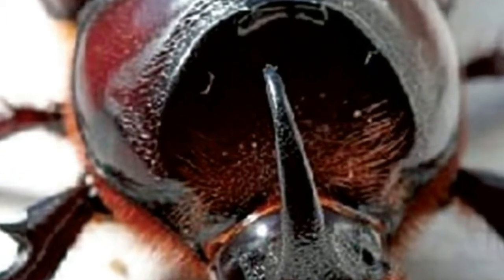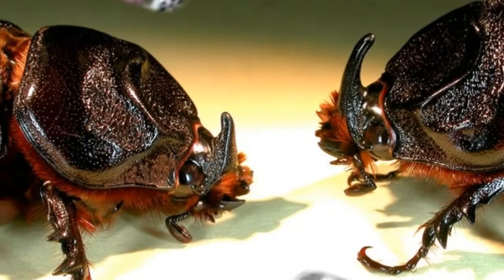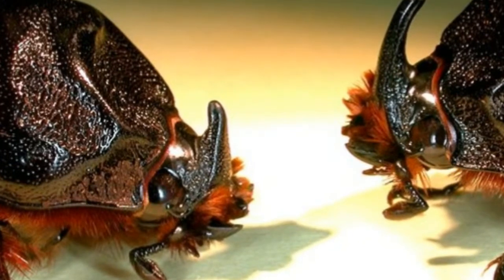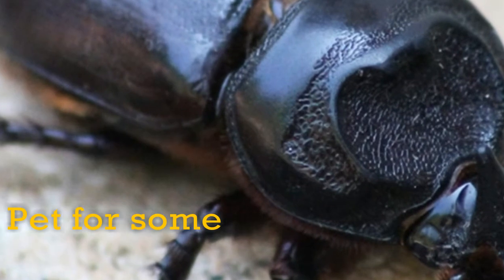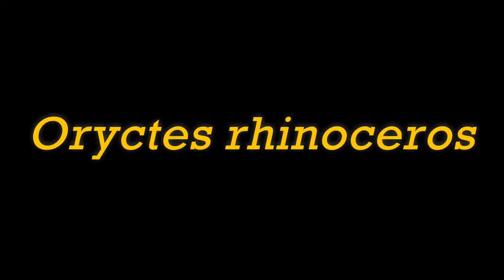Another major pest in the coconut is the Rhinoceros Beetle. It may cause up to 10 to 15% yield loss. It's a very big beetle and is visible, and it is a pet for many enthusiasts and kids. The Rhinoceros Beetle is called Oryctes rhinoceros.